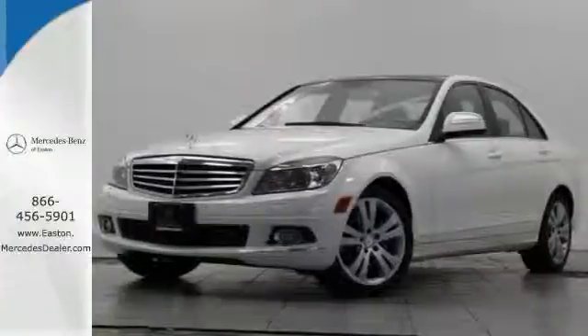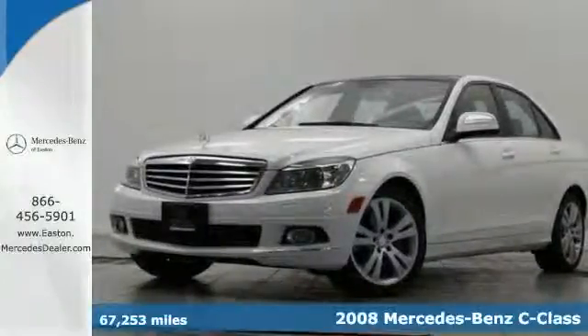Click the link below to schedule a test drive. Here's a 2008 Mercedes-Benz C-Class.